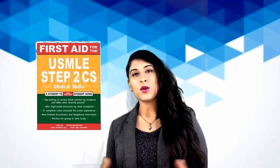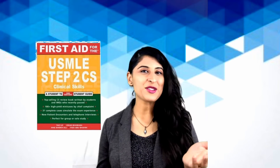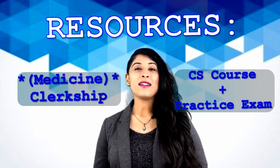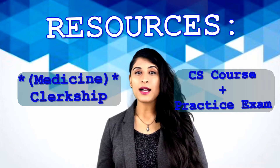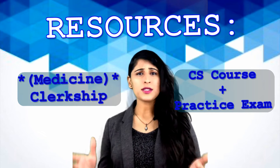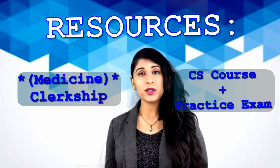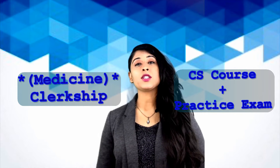However, if you're a little scared or you've heard so many different stories about CS and feel frustrated, then I definitely think you can benefit from a class. There are many different courses out there — I've only tried the Kaplan course. I took the Kaplan course in Chicago and I really liked it.